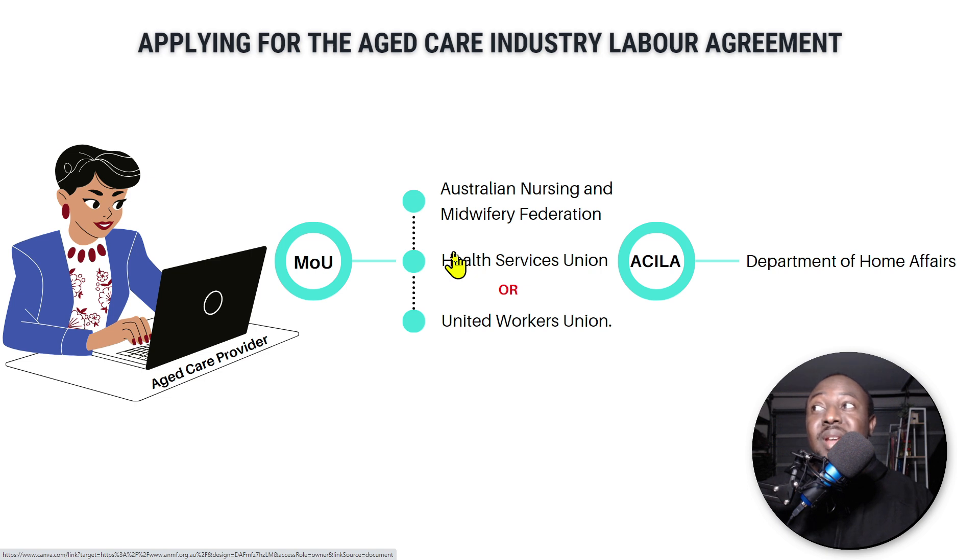Nancy needs to apply to the Australian Nursing and Midwifery Federation and either the Health Services Union or the United Workers Union. Both these unions need to come to an agreement — an understanding — that yes, Nancy actually needs someone to work for her, she searched inside Australia, couldn't find anyone, and hence is looking overseas for a suitable carer. This two-step verification is very complex. If these unions say no, Nancy cannot move on to the next step.